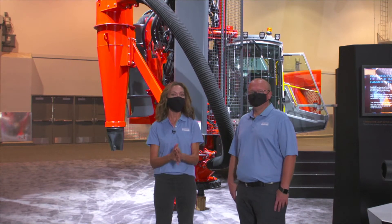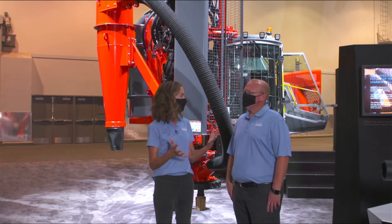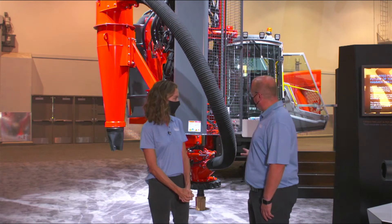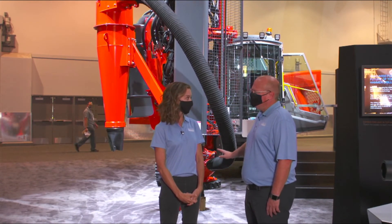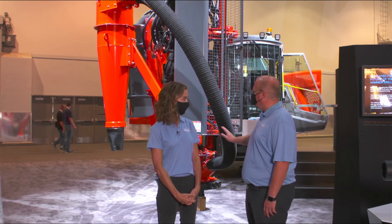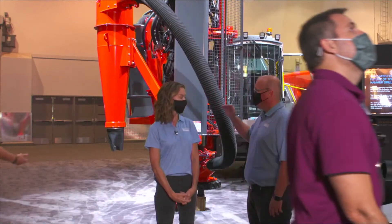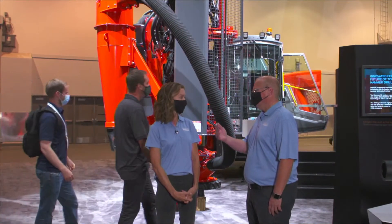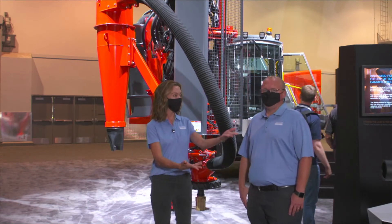The benefits of the top hammer XL system are significant. You're able to go up to a seven-inch drill bit with this drill, but the biggest advantages we've seen were tremendous fuel savings, higher productivity, and it brought the cost of ownership and the cost of drilling per meter down — which of course benefits the customer in the long run.